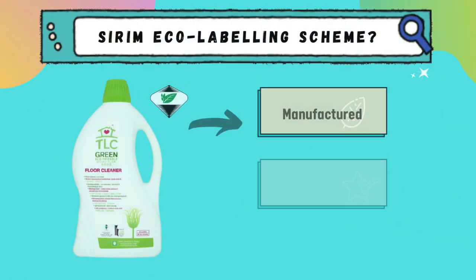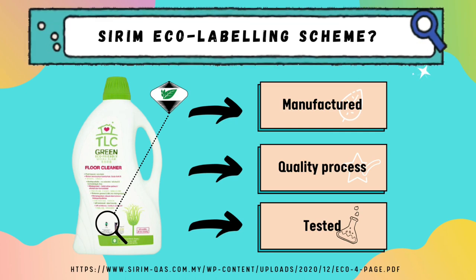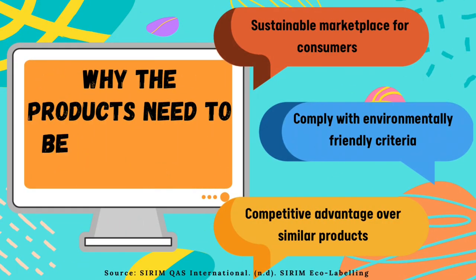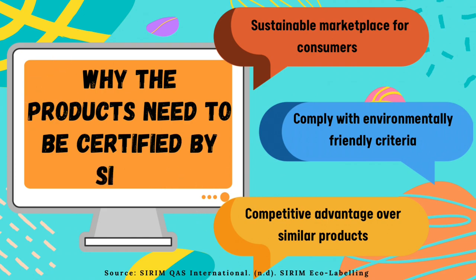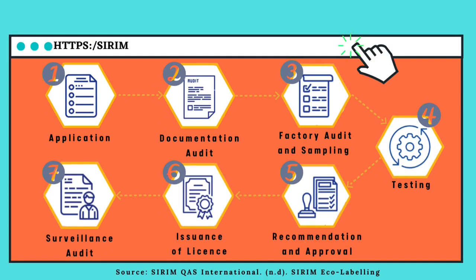Next is Sirim Eco-labeling. The Sirim Eco-labeling scheme is a product that is manufactured, undergoes a quality process, and is tested according to certain environmentally friendly criteria. Sirim certification is important to promote a sustainable marketplace, to ensure products comply with environmentally friendly criteria, and to give the product a competitive advantage over other similar products. There are seven steps needed to obtain a Sirim certification.